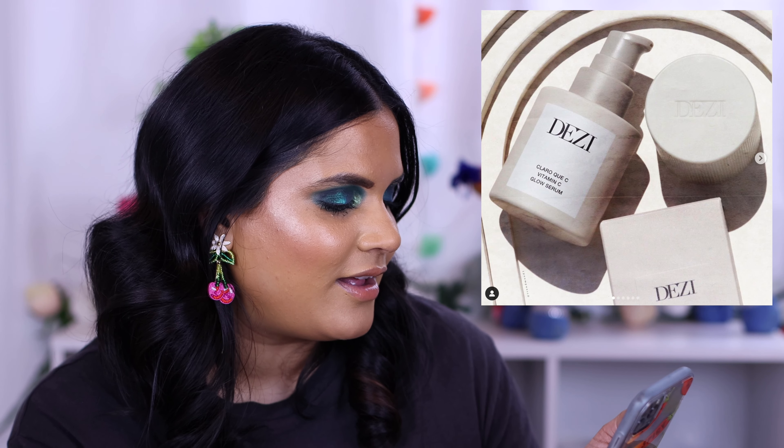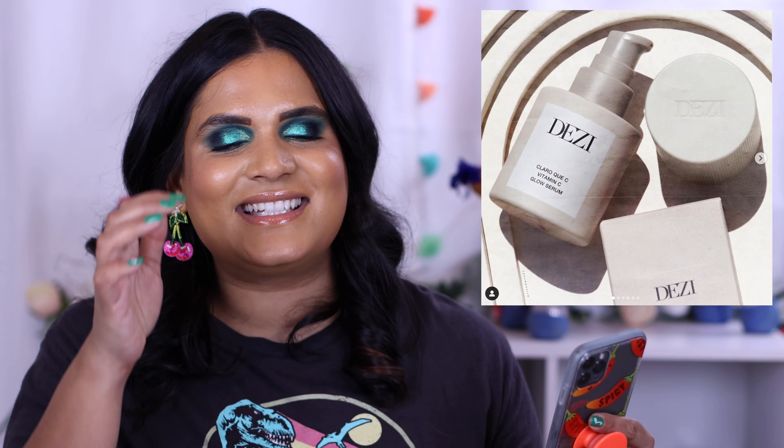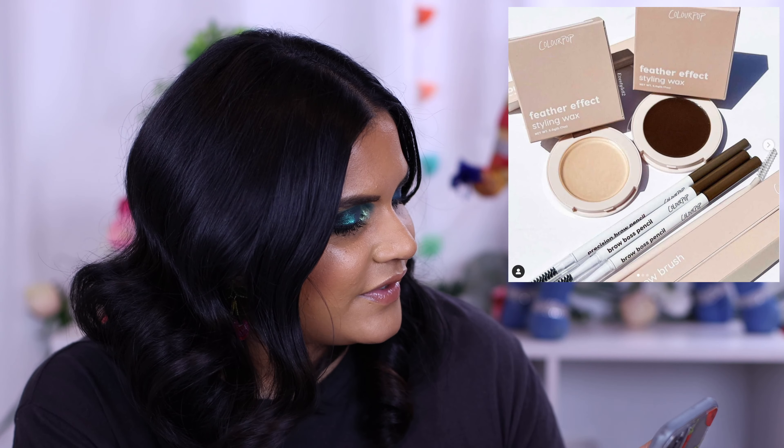Desi Perkins launched a new brand — Desi Skin, her skincare line — with a new product called Claro Que Sí serum. I watched her video on it and it was very well done; her face is flawless and she wasn't even wearing makeup, just a wing liner. I'm not a skincare influencer and I have three products that work for me and I'm sticking to them, but if you're interested this is already launched and retailing for almost $60 on the Desi Skin website.